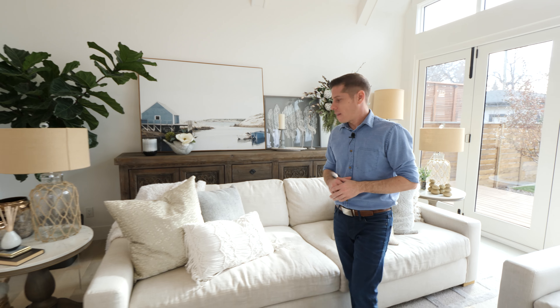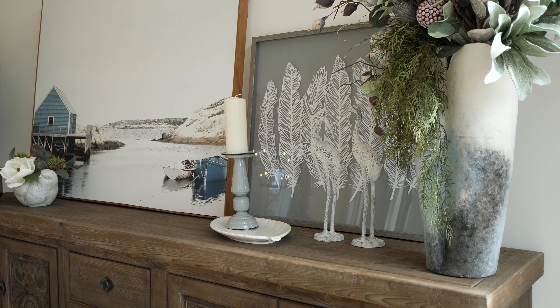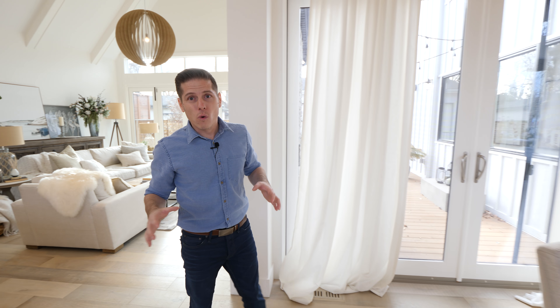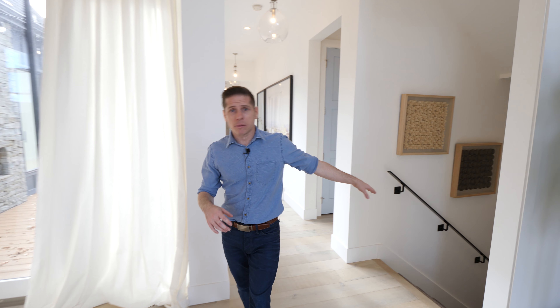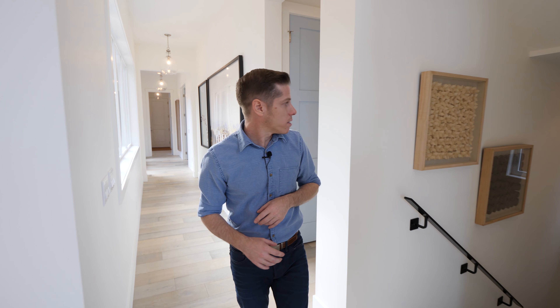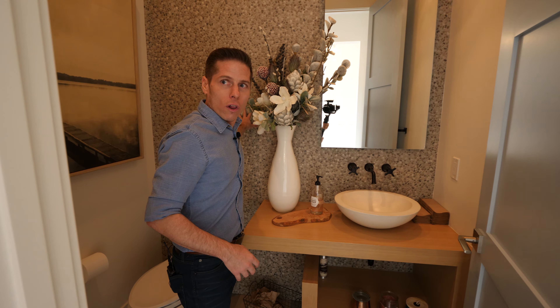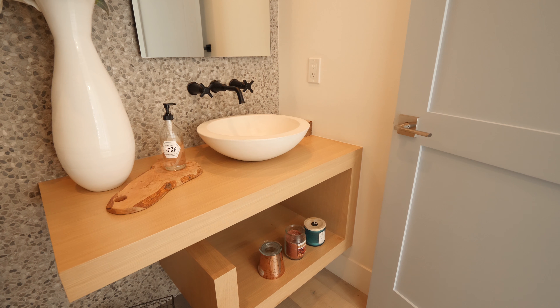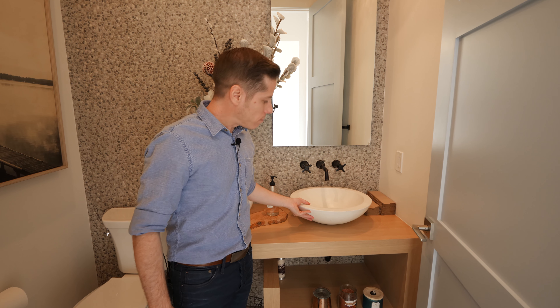The staging in here has that natural coastal feel to it. There are frost oak floors throughout the whole first level, giving a really nice warm coastal feel. Down these stairs is the basement, which we'll check out in a bit. Around here is the first floor powder room, which has a pebble-tiled wall, a natural wood vanity, and an ivory-looking bowl sink.